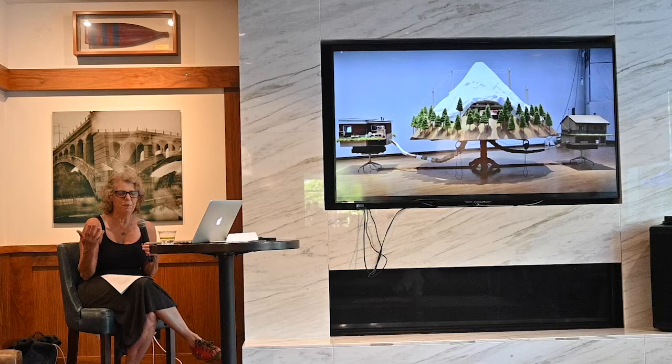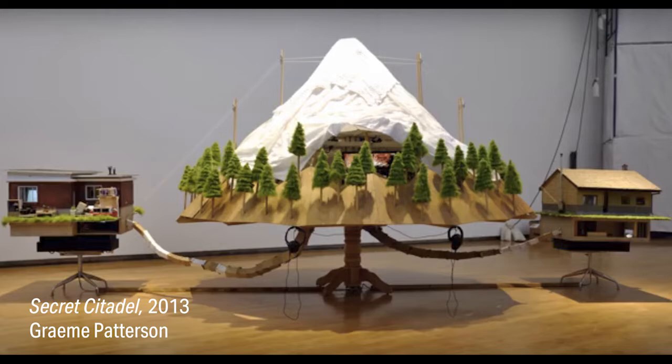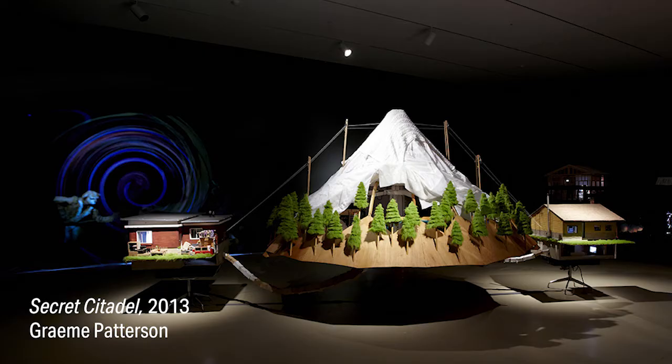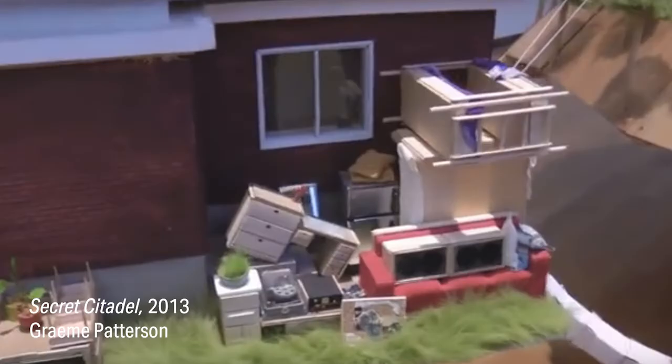A good bit of making art is looking at other people's work, and there are a few other installations that were really helpful to me on this project. This is a piece I stumbled on at Mass MoCA in 2012 — it's Graham Patterson's Secret Citadel. I just love this piece: the scale, the childlike experience of creating a self-contained world, the details, the wonkiness of it all. There's almost a parallel universe — he recreates the whole thing inside the Citadel also. It's got all the furniture. The more you look, the more you discover.